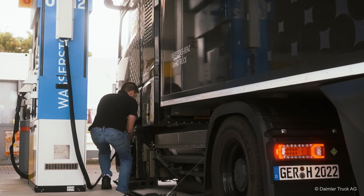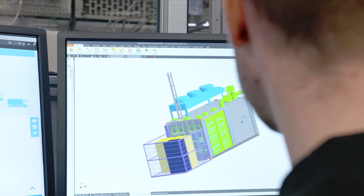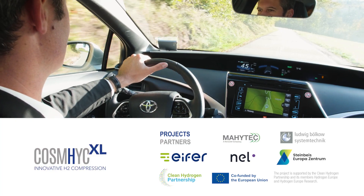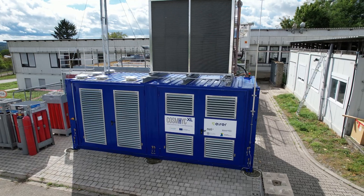The emerging uses of green hydrogen require new technologies all along the value chain. The EU-funded COSMIC project series gathers partners from Germany, France and Denmark who develop an innovative hydrogen compression solution.